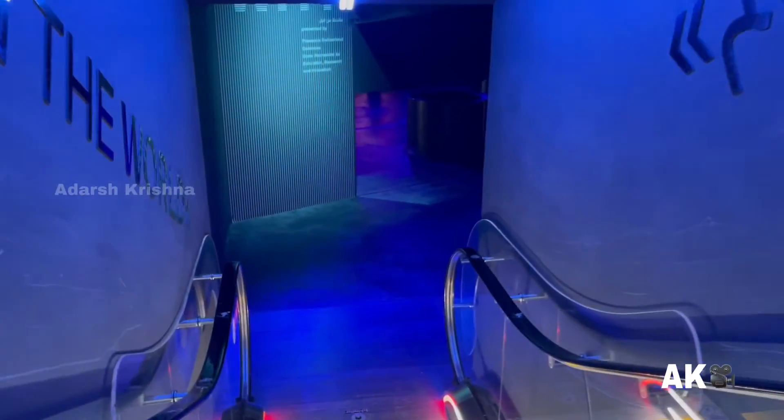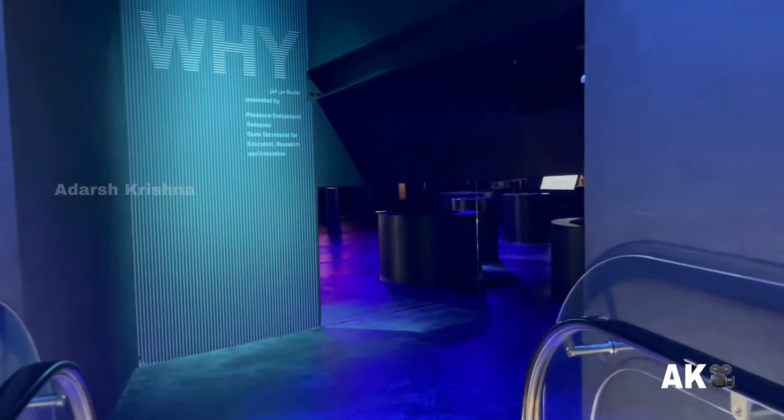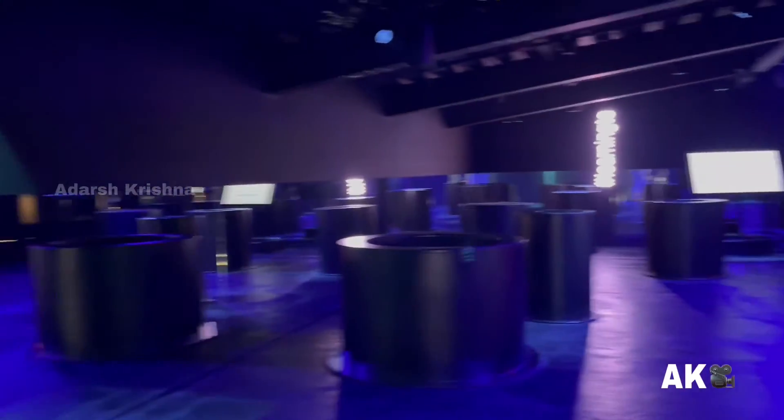The next room is located on the ground floor — an exhibition area to showcase innovations from Swiss companies, startups, and digital technologies.